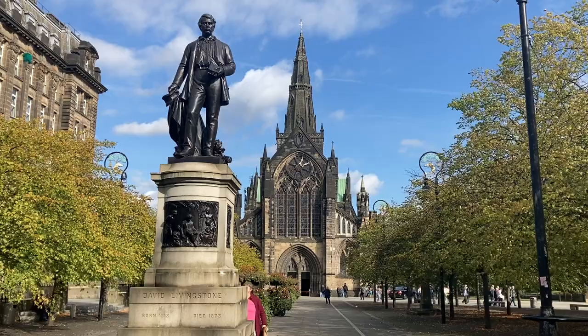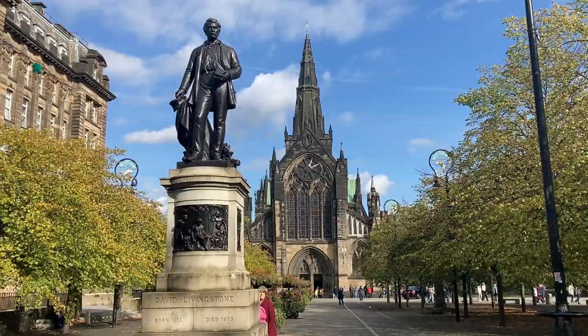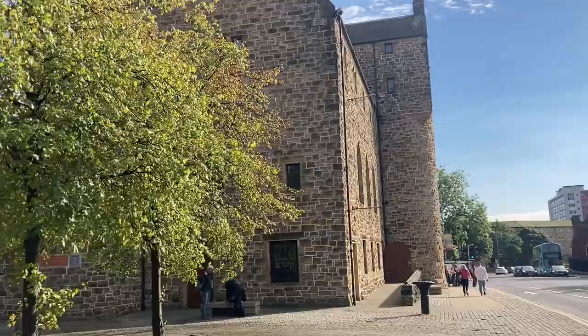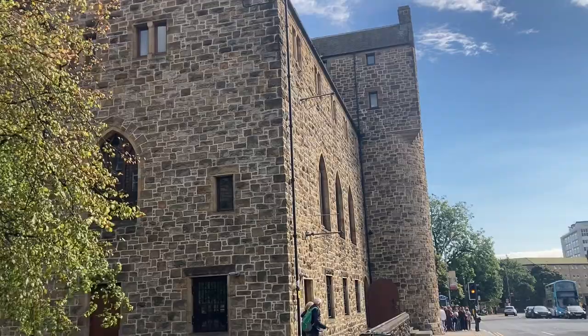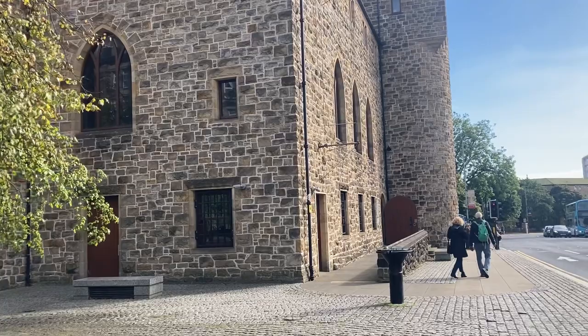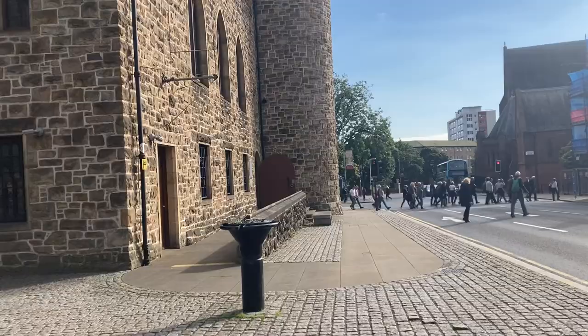So we've got the statue of David Livingstone, who was the explorer and missionary, with the cathedral in the background. But what I'm coming to see today is this building here. You can probably make out that it is very much made to look like a medieval building, but it is a relatively recent building — only built in 1986. And across the road there's a lot of scaffolding; that's the Provand's Lordship which they're doing a lot of restoration work on at the moment.